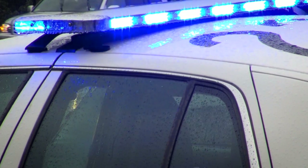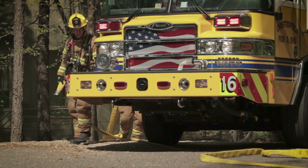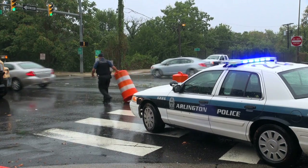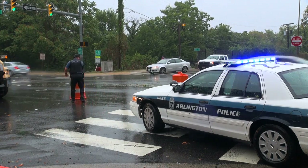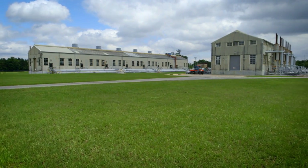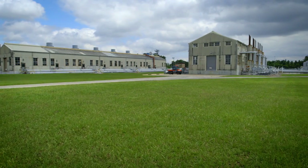Additionally, we work closely with first responders at all levels to ensure they're aware of our operations and can promptly assist the community in the unlikely event of an emergency. We do all this to ensure our compressor stations are operating just as they're designed, safely and reliably.